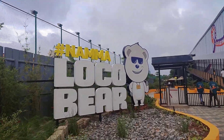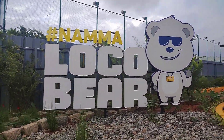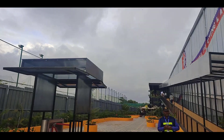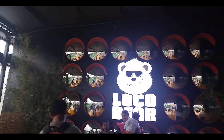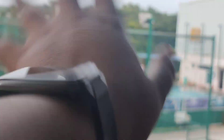Here we have a number of Loco Bear signs — let's click a photo. And you can see there's a swimming pool over there.